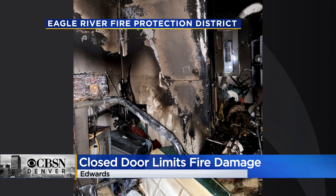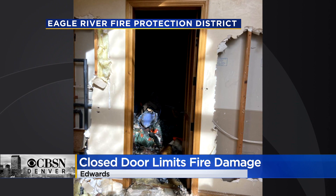When crews arrived, they found the flames in a basement utility room. The damage was limited because the door was closed. These pictures show the area inside and immediately outside the room. Fire crews say this shows the importance of sleeping with your door closed to prevent fast spreading flames, high temps and smoke inhalation.